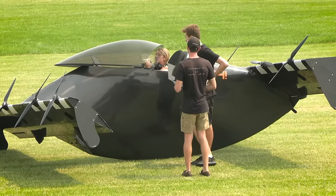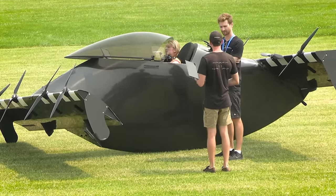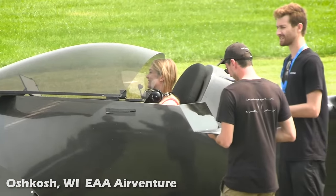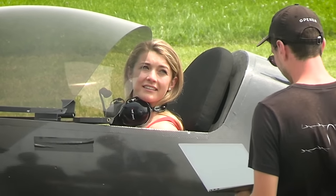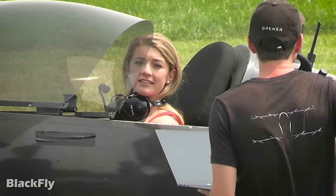This team of young engineers debuted their collaborative efforts of art, science and engineering during the 2021 EAA AirVenture event in Oshkosh, Wisconsin. Let's watch as this young lady prepares to take flight in their carbon fiber creation they've branded Blackfly.